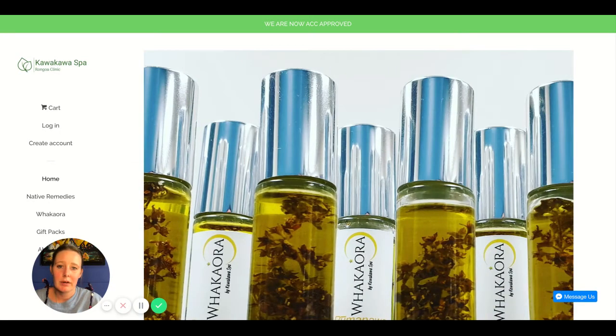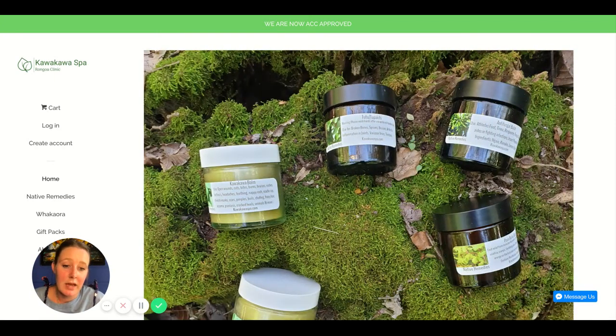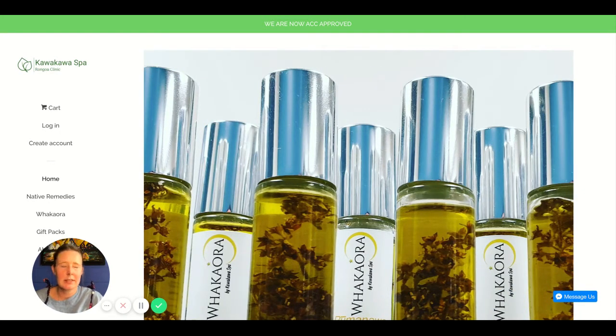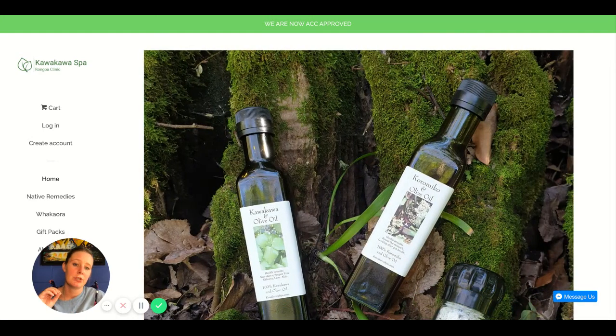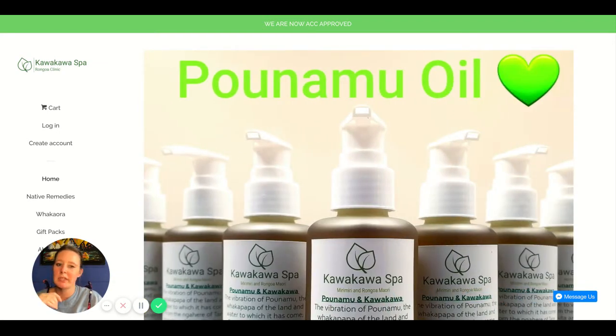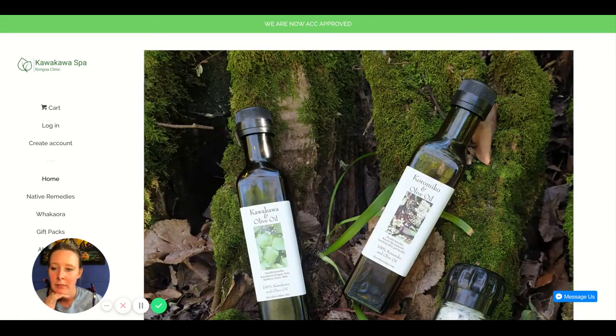Some other things missing from your menu are: refund and return policy, shipping info showing how long it takes and how much it costs, terms of service, and privacy policy. Shopify has templates for all of these — go into Settings, then Legal, and click 'add from template.' You just need to change out your specific information, like your refund policy details and your name in the terms of service.